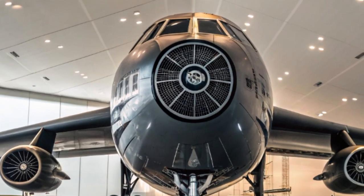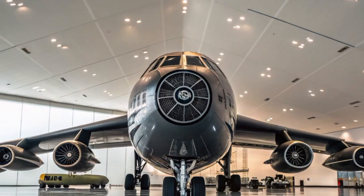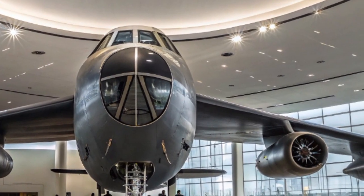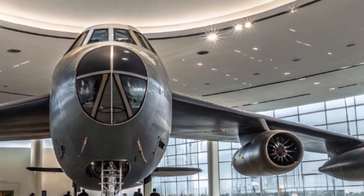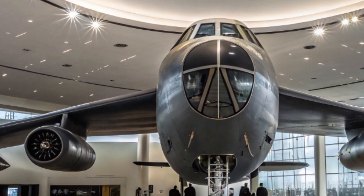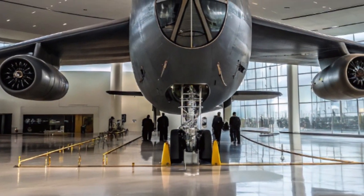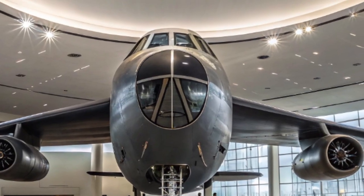At the heart of this transformation is the aircraft's engine replacement program. The old Pratt & Whitney TF-33 engines, in use since the 1960s, are being replaced with brand-new Rolls-Royce F-130 engines. These modern power plants are more fuel-efficient, more reliable, and require less maintenance — meaning longer missions, better mission readiness, and significantly lower operational costs.